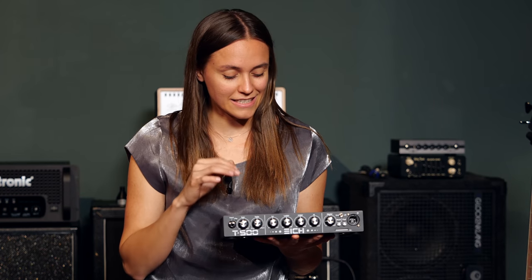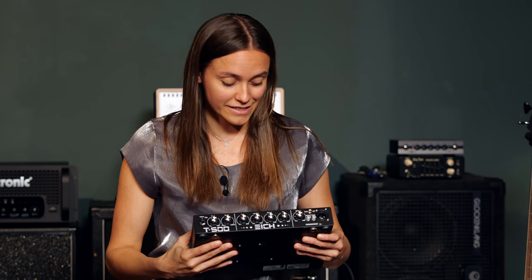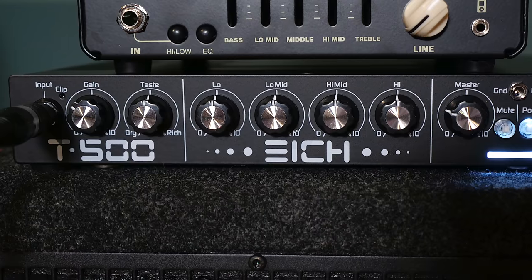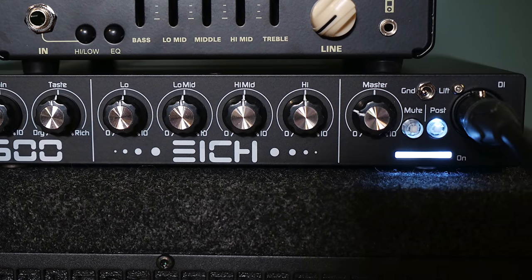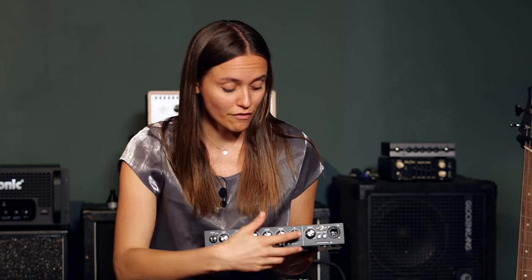This is the Eich T500 and it is incredible how light and small this 500 watt amp is. It has all the features you would expect on a 500 watt amp, and I especially love the mute button.